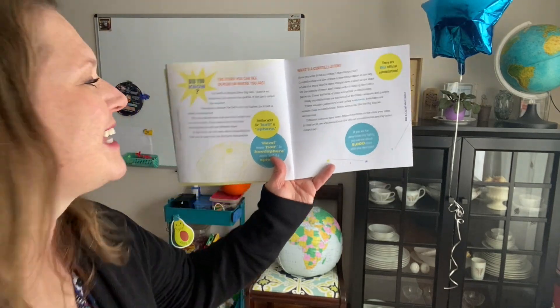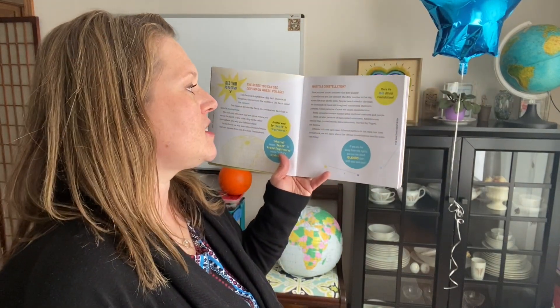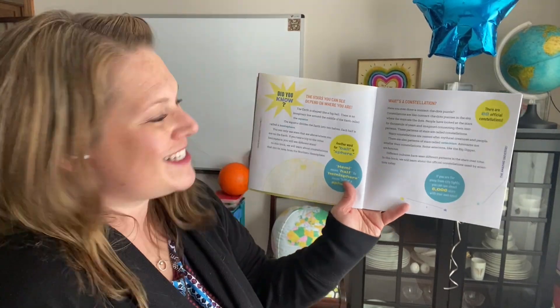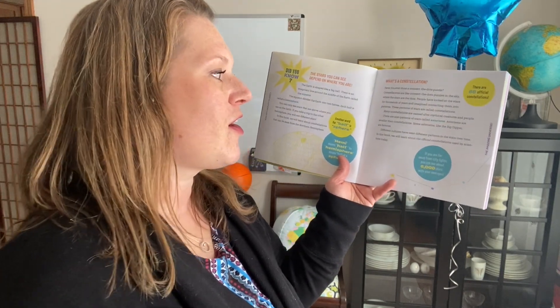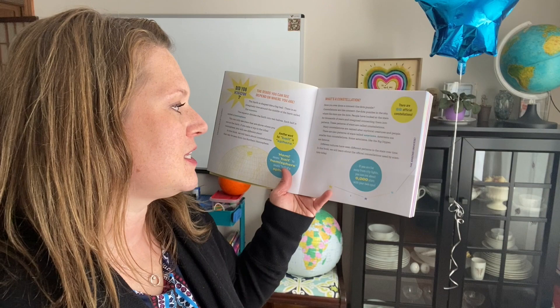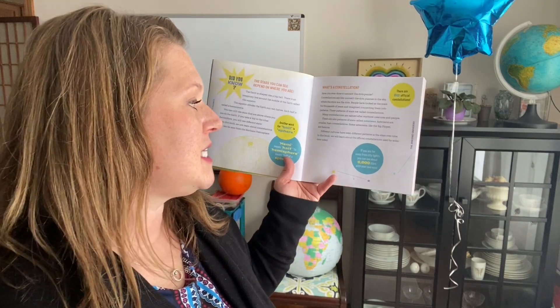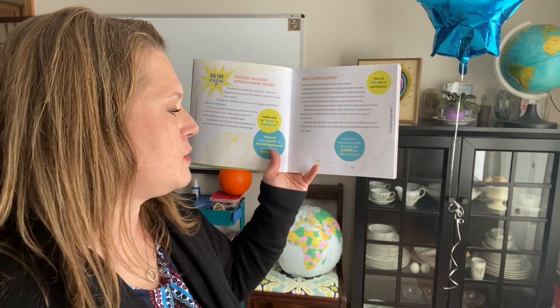So it says: what's a constellation? Have you ever done a connect-the-dots puzzle? Constellations are like connect-the-dots puzzles in the sky, where the stars are the dots. People have looked at the stars for thousands of years and imagined connecting them into patterns. These patterns of stars are called constellations. Many constellations are named after mythical creatures and people. There are also patterns of stars called asterisms — asterisms are smaller than constellations. Some asterisms, like the Big Dipper, are famous. Different cultures have seen different patterns in the stars over time. In this book, we will learn about the official constellations used by scientists today.